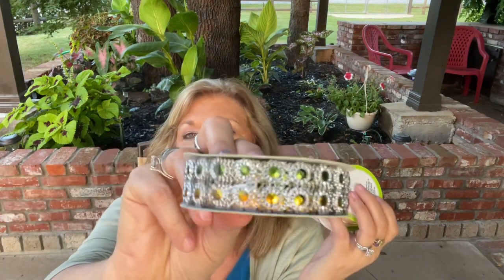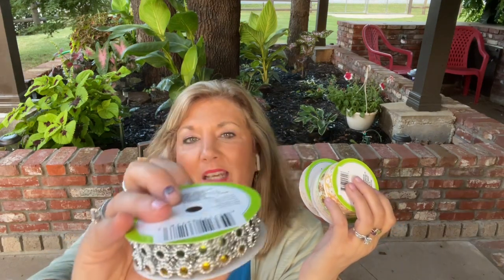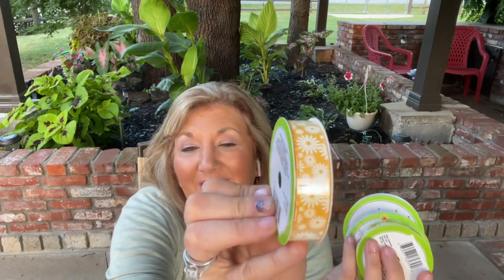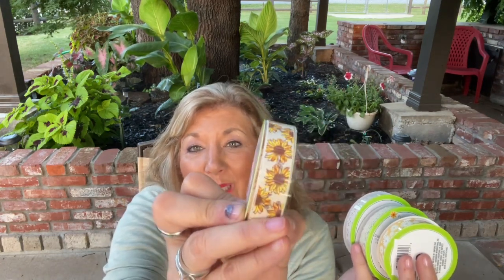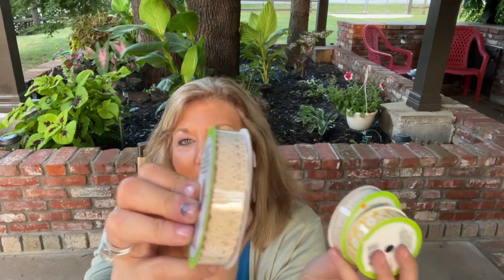Then they had some new ribbon. Maybe you've seen it but I had to get some. And then some of my favorites — have you guys seen this one? I really like that. I've got to find something to do with that. And of course the bee journal that I'm working on — I thought of this one. And look at the sunflowers, guys! And then this is my favorite, or one of my favorites: that cloth lace look.